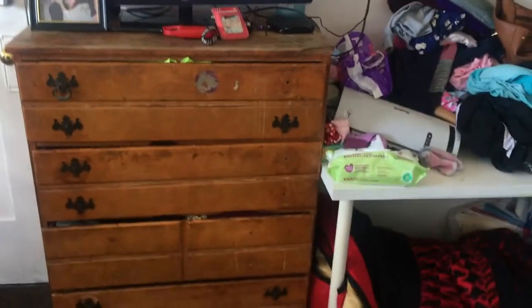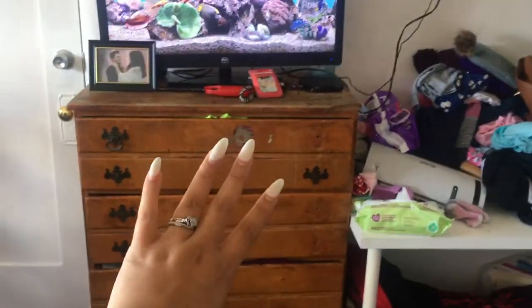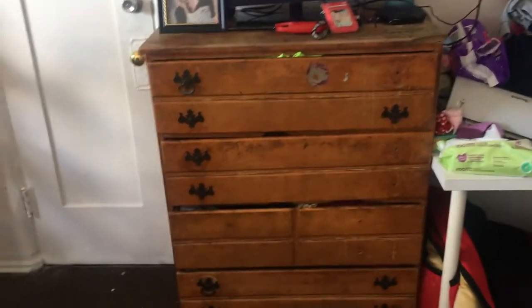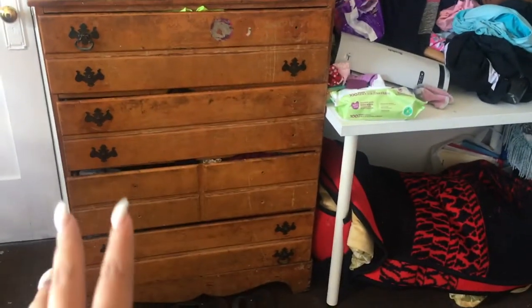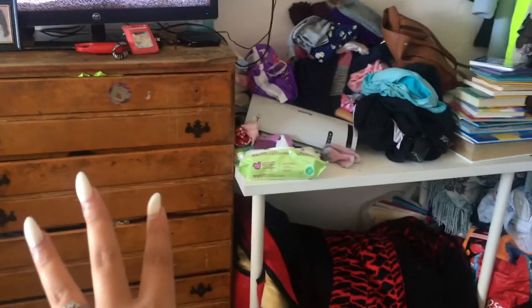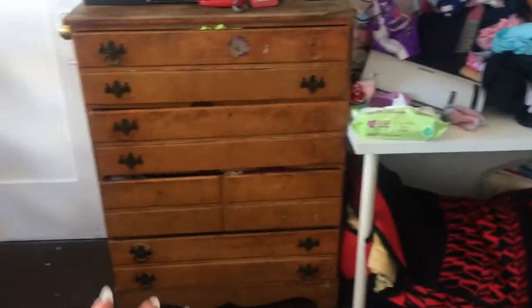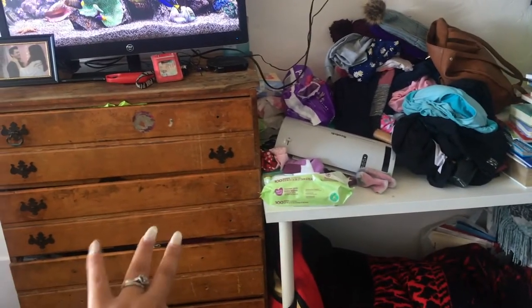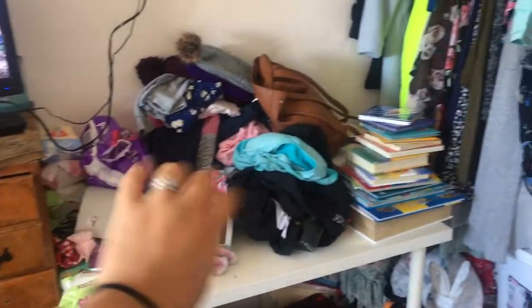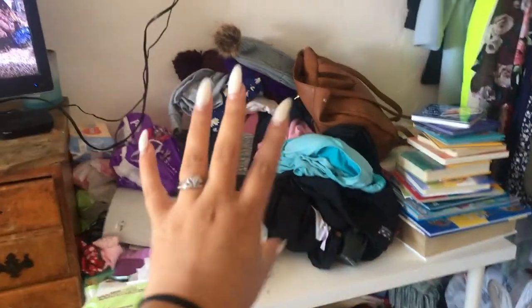Today we're going to get a dresser because this old one has been with my family a long time — my brother's going to fix it up. This is just here because I had nowhere else to put my clothes. We're going to get rid of this whole thing and put in a white dresser with about six drawers. That's our blanket we use to make a bed.